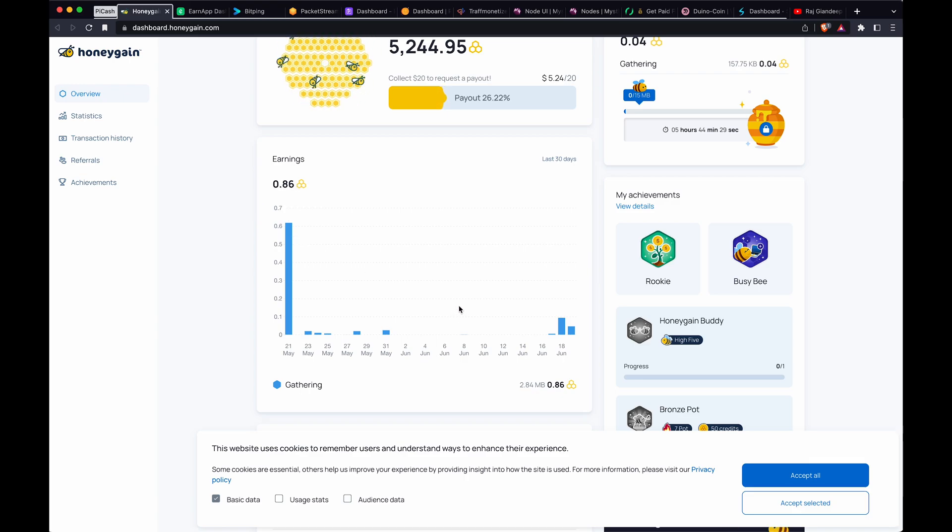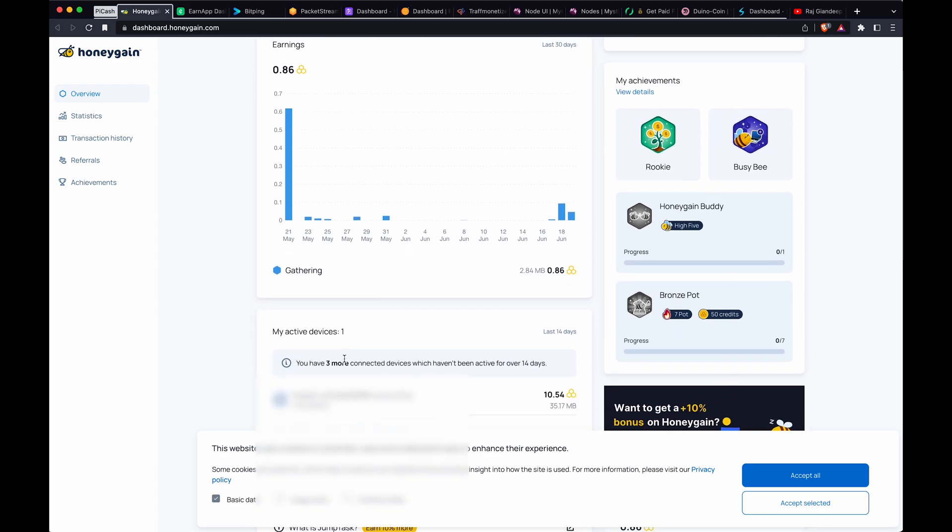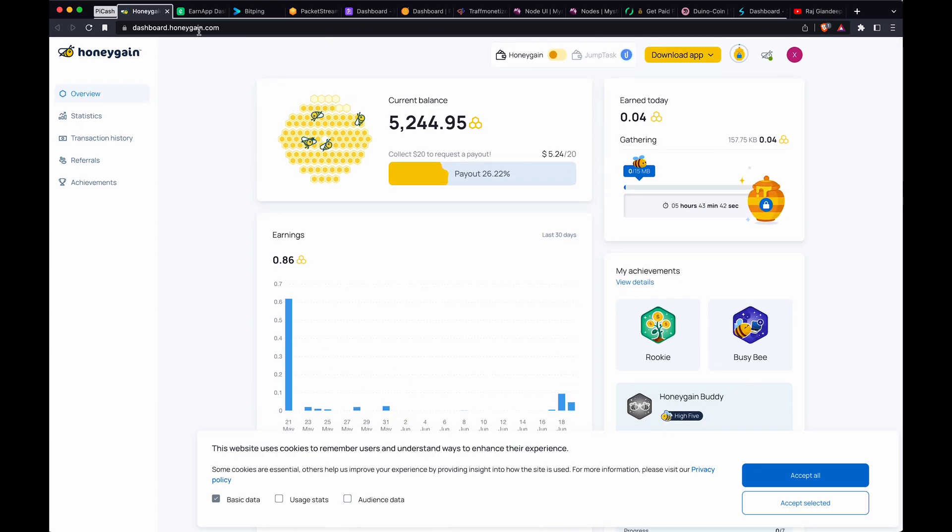Honey Gain does have a mobile app. I tried it briefly — it's probably the best of all these, but be aware it's a side-loaded app, not on the app store. The settings I liked were having it only run when you're on Wi-Fi and your phone is charging, so it's not draining in the background. It did tend to earn more on mobile — I think it prefers that. You can install it on Windows and Mac, but I just have it on one Raspberry Pi and it's not doing much. I'll just leave it on there.